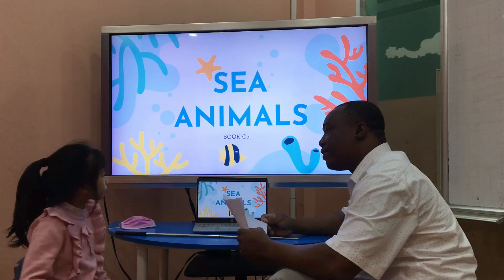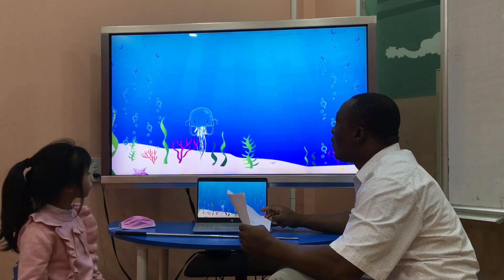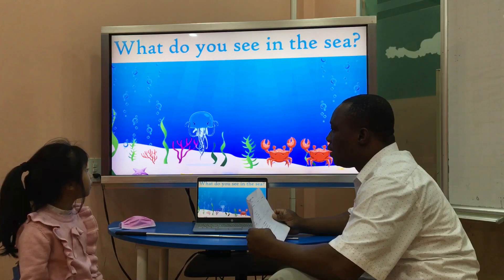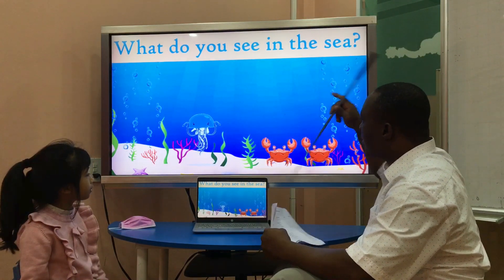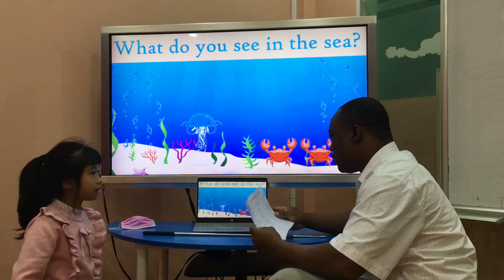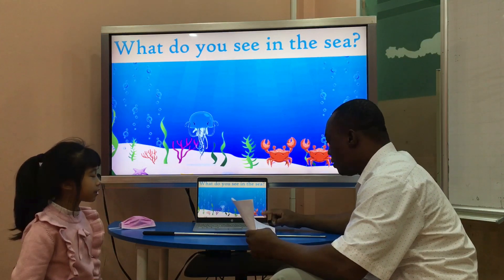Now let's go in the sea, okay? Look and see. What do you see in the sea? I see a gem in the sea. What do you see in the sea? I see a gem in the sea. I see two crabs in the sea.